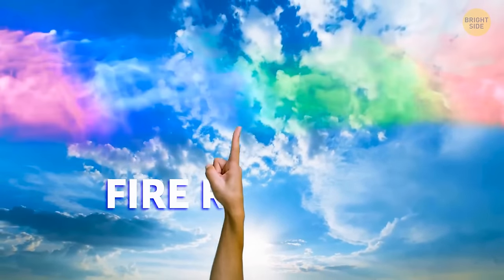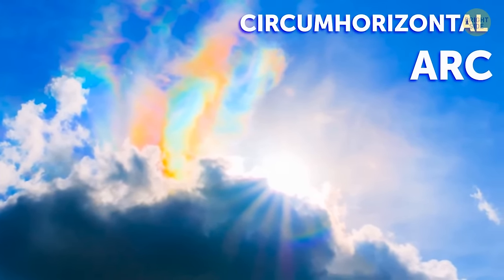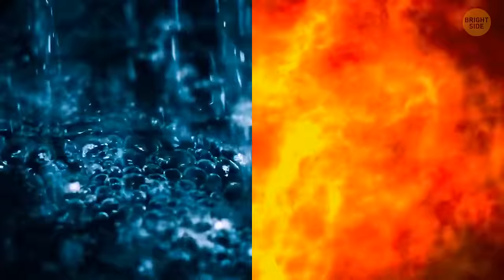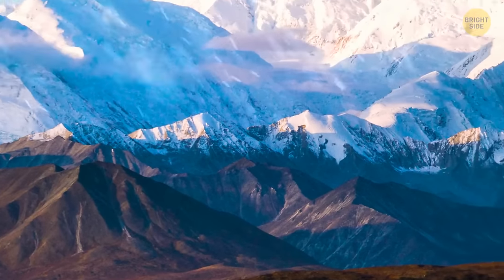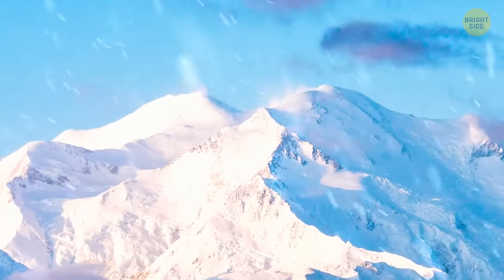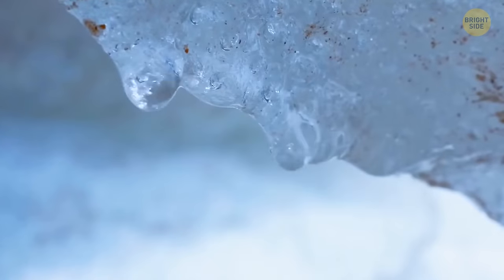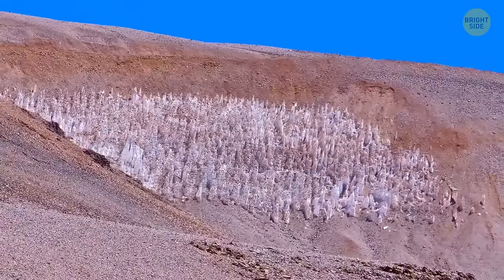Ever heard of a fire rainbow? How about a circumhorizontal arc? They're one and the same thing. At first glance, it looks like a painting — a rainbow-colored splash in the sky. Despite the name, they have nothing in common with either fire or rain. This phenomenon happens on basically naturally formed ice spikes. For them to be formed, they need a really cold and elevated environment where the air is dry. The sunlight turns ice directly into vapor rather than melting it into water, and that's why these blades of snow and ice start to pop up on the surface of the Earth. They can end up as tall as 15 feet.